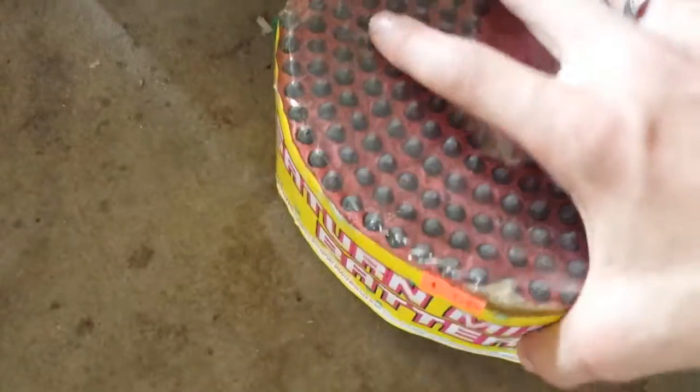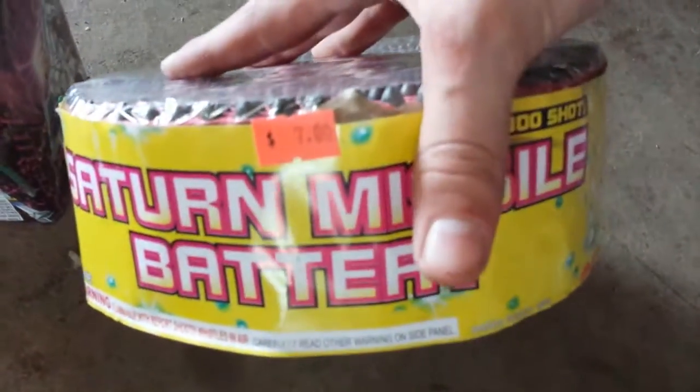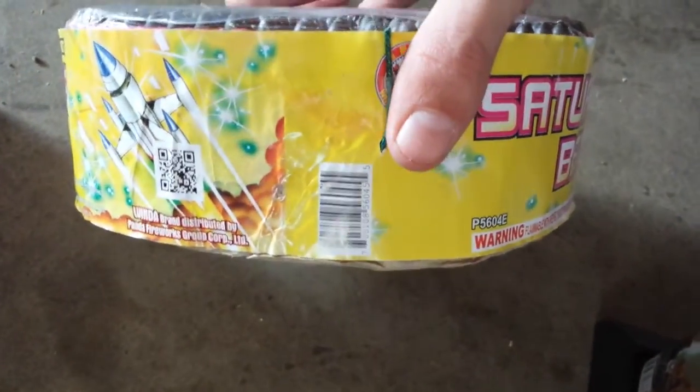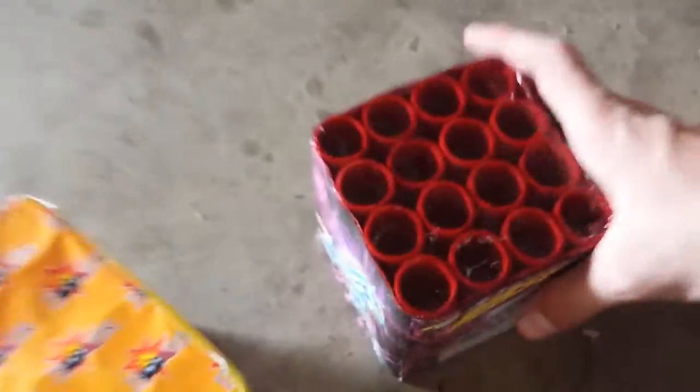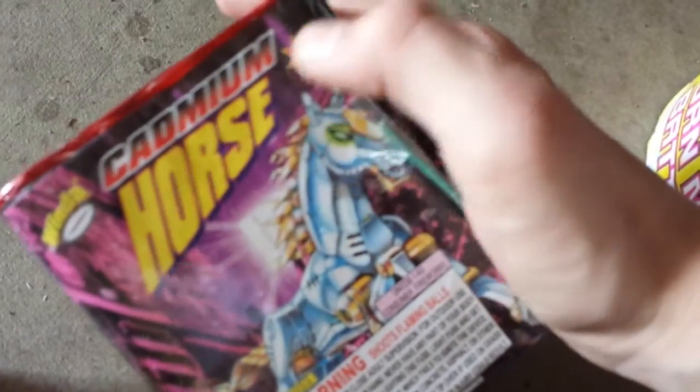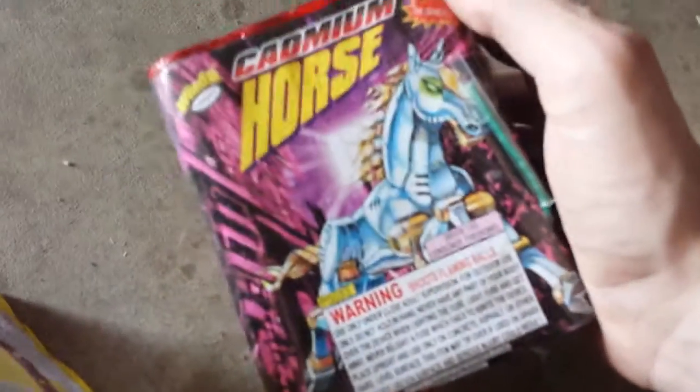Here I have a Saturn missile battery. It was $7.00 — pretty expensive but I figured I'd give it a shot. It's by Winda. Here I have a new one that I've never seen before called Cadmium Horse — I think that's how you pronounce it. It's by Winda. It's a 16-shot cake, the same size as the Bump Bear that I have. I'll try it out; if it's good I'll get a case.